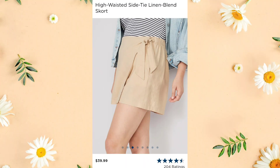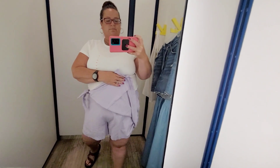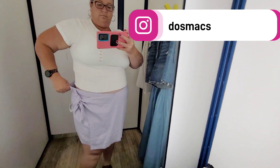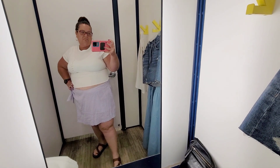Next up is this linen blend skort. I saw this in the clearance section and got it in a lavender color in a 2X. It was super comfy and I'm all about linen shorts, so this skort situation was kind of fun. Really comfortable — I could have sized down, it was a little roomy. I paired everything with a basic white shirt. I had lots of room; I feel like if you wear them a bit they'd be falling down. Not so sure about these.